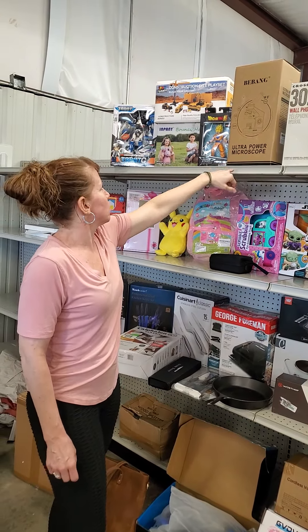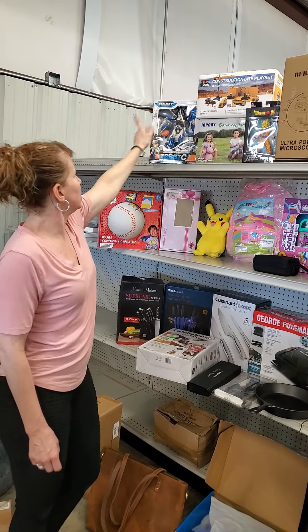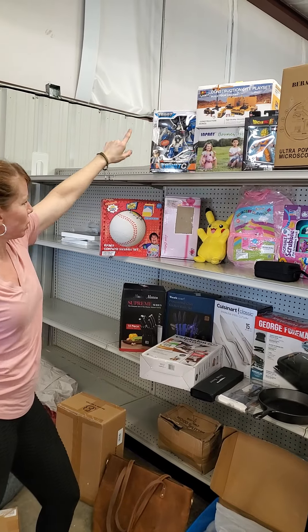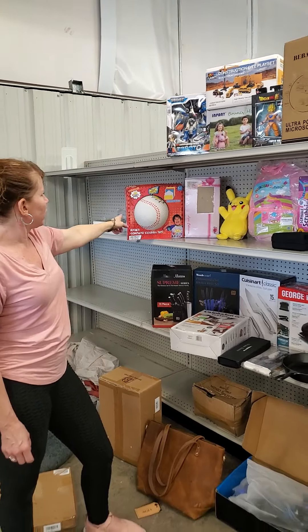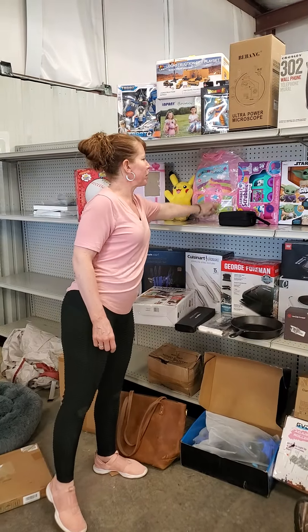We got your power ultra microscope. You got a Dragon Ball Z figure, robots, construction toys. We got a ball, a baby doll, a Pikachu. We got a couple of these tents out there — really cute.